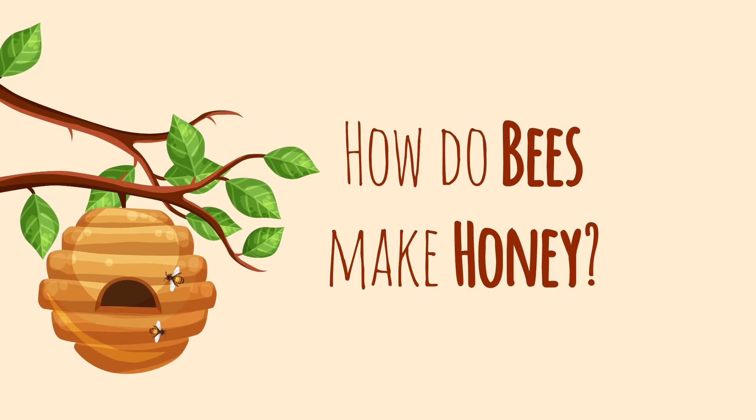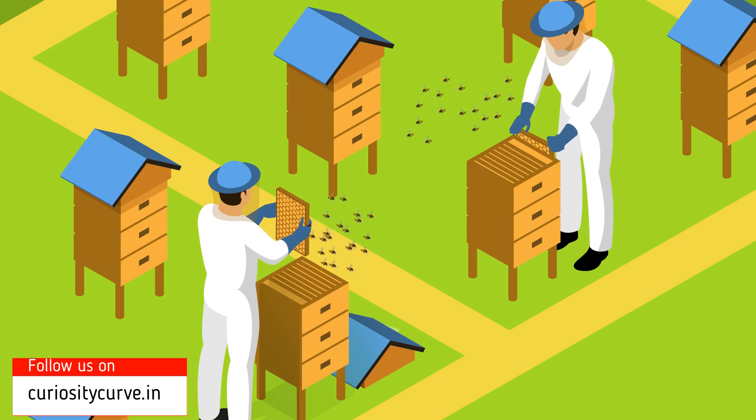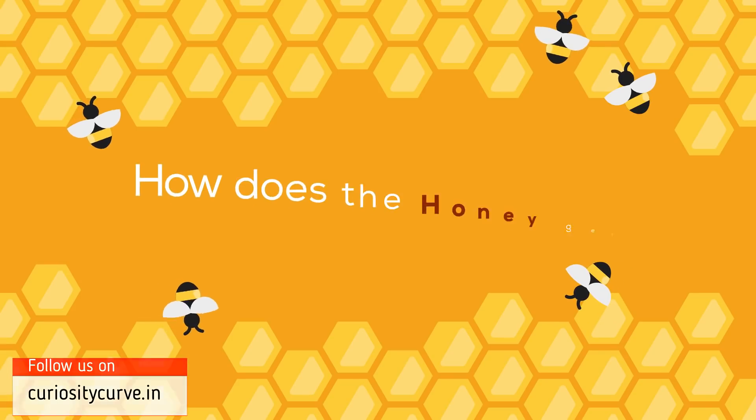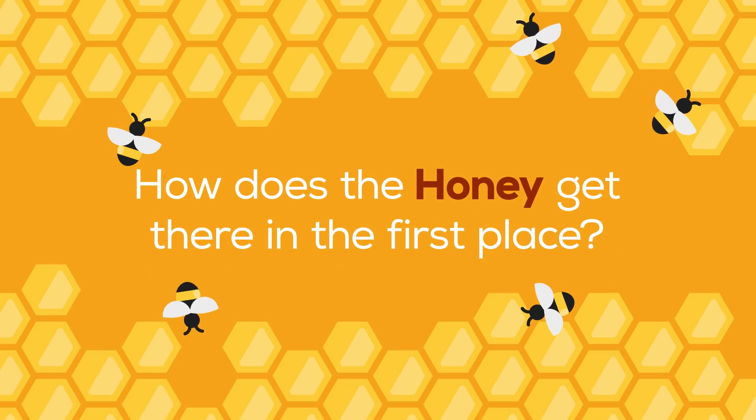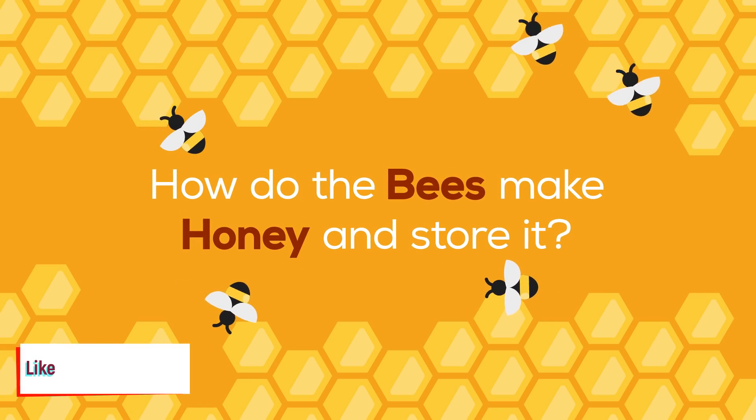How do bees make honey? While humans have been collecting honey from beehives for a long time, the real question is: how does the honey get there in the first place? How do the bees make honey and store it?